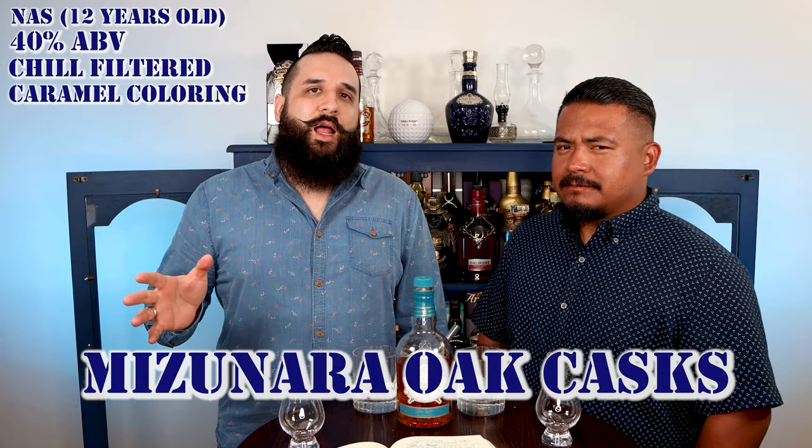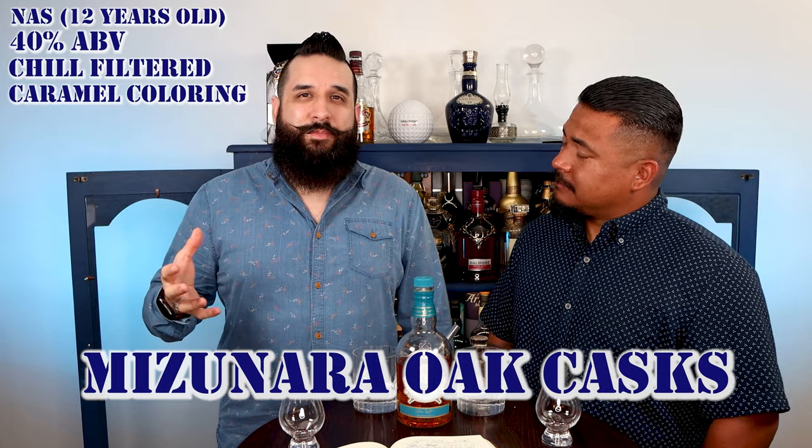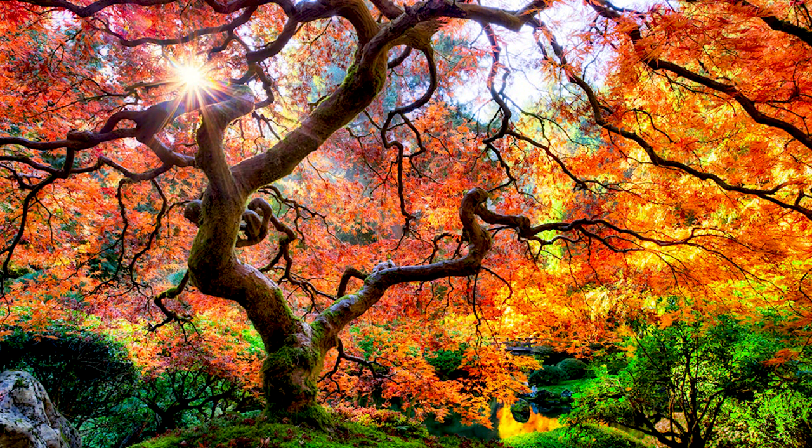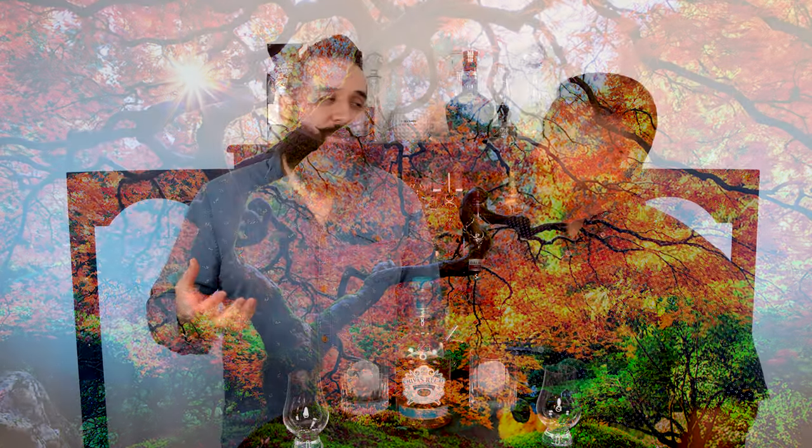Why is that? Well, there are a lot of reasons. Mizunara Oak is very expensive. If you ever see a Mizunara Oak tree, it grows wild — I'm going to put a picture on screen so you can see the branches. The wood has to be 200 years or older in order to even harvest it. And once you do harvest it, it's soft, delicate, and porous, which means it's hard to make into casks without breaking.